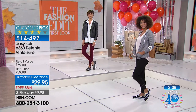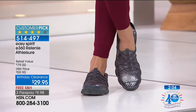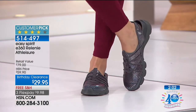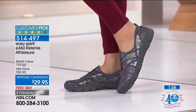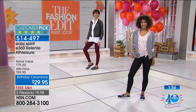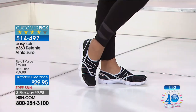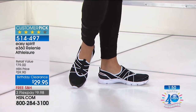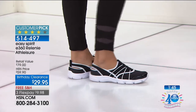They're a $79 retail value. Easy Spirit is a brand that you know, love, and trust. It's a national brand, but we are the only place that you can put $9.98 on a credit card, get it home, try them on your feet, get your color of your choice, get your size of your choice. We do have medium and wide widths, so that makes it a perfect custom fit. Sizes six, six and a half through 10, 11, and 12 — half sizes are available.